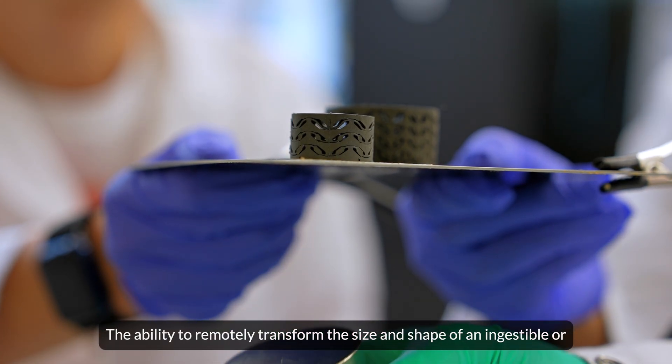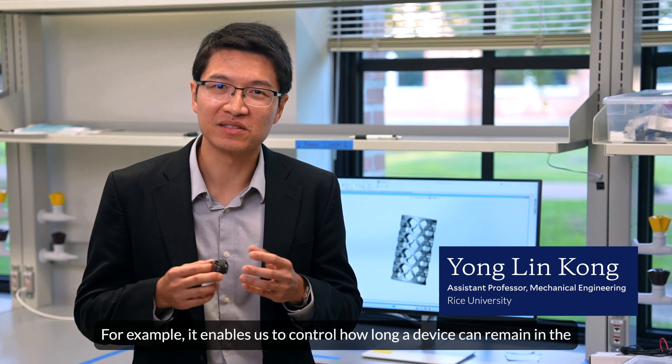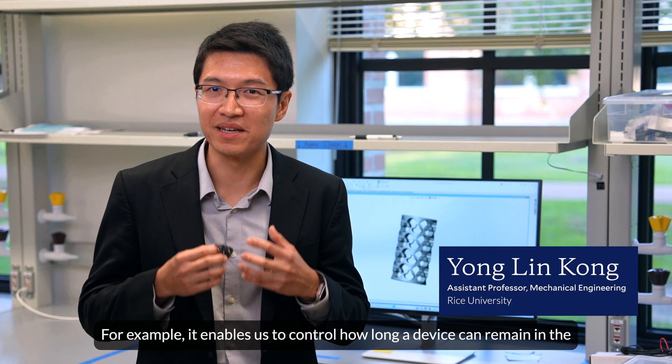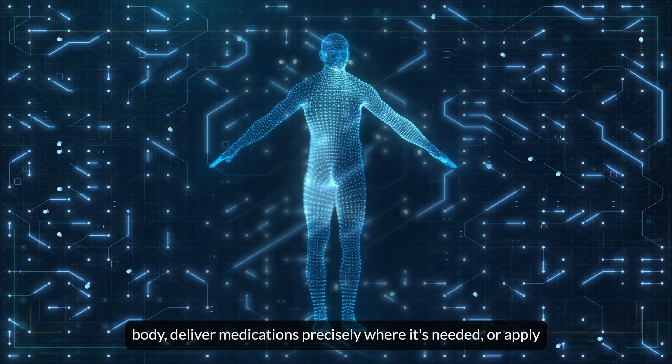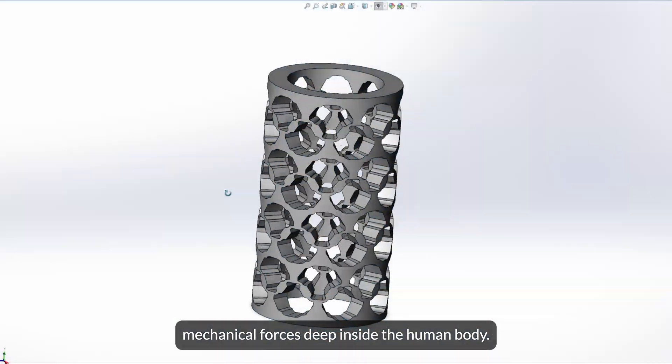The ability to remotely transform the size and shape of an ingestible or implantable device is particularly powerful. For example, it enables us to control how long a device can remain in the body, deliver medications precisely where it's needed, or apply mechanical forces deep inside the human body.